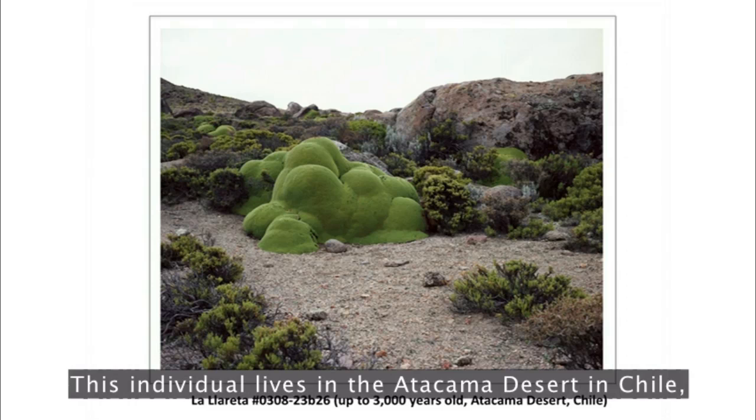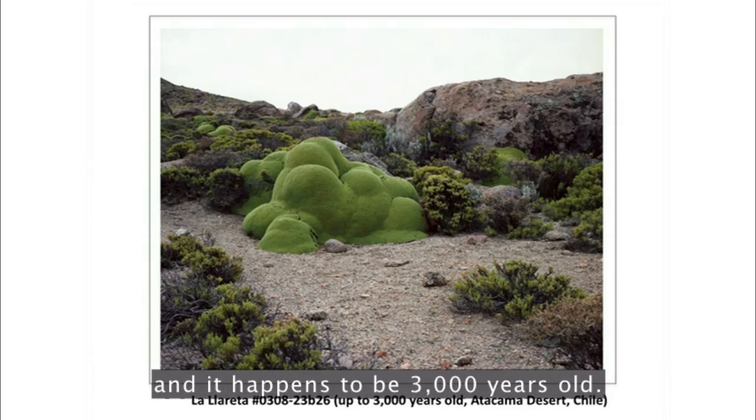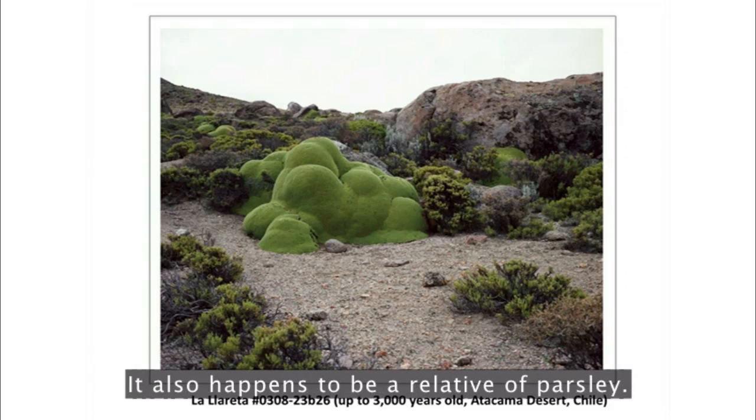This individual lives in the Atacama Desert in Chile, and it happens to be 3,000 years old. It also happens to be a relative of parsley.